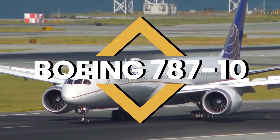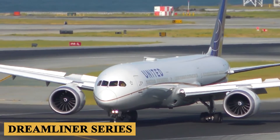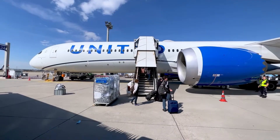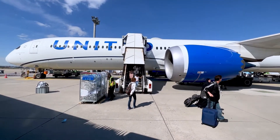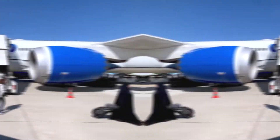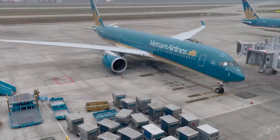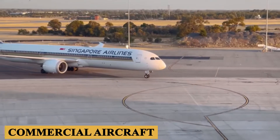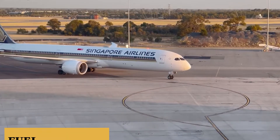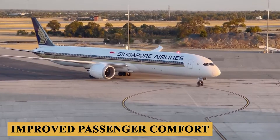This is the Boeing 787-10, the biggest variant of the venerable Dreamliner series. The story of the 787-10 begins with the development of the Boeing 787 Dreamliner program, which was officially launched in 2004. This program represented a significant shift in Boeing's approach to designing and building commercial aircraft, focusing on fuel efficiency, advanced technology, and improved passenger comfort.